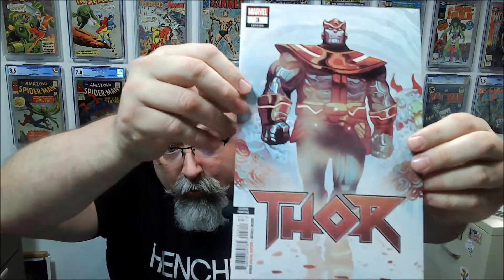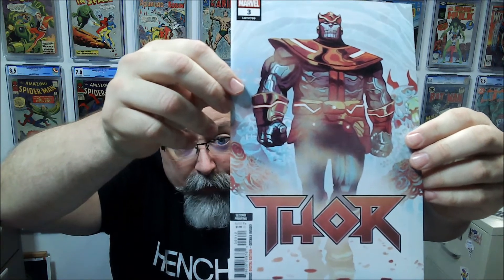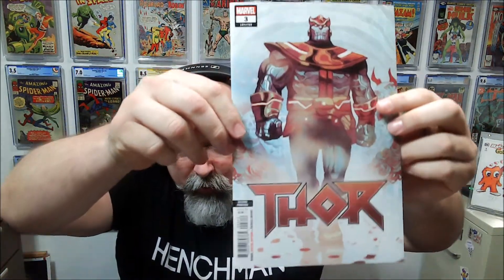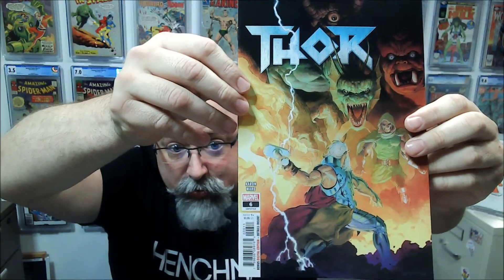First up: Thor Issue 3. These are mostly the main regular covers, as I recall. I've opened up one so far and didn't have any exclusives or anything. This is the second printing of Thor, according to the cover. And Thor Issue 6.